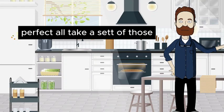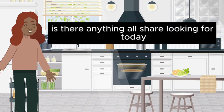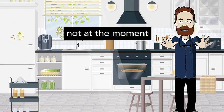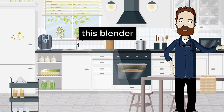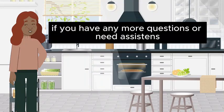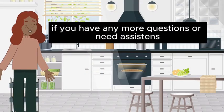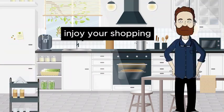Perfect. I'll take a set of those. Thanks for your help. You're welcome. Is there anything else you're looking for today? Not at the moment, but I appreciate your assistance. This blender and the eco-friendly containers are a great find. I'm glad I could help. If you have any more questions or need assistance, feel free to ask. Enjoy your shopping. Thank you, I will.